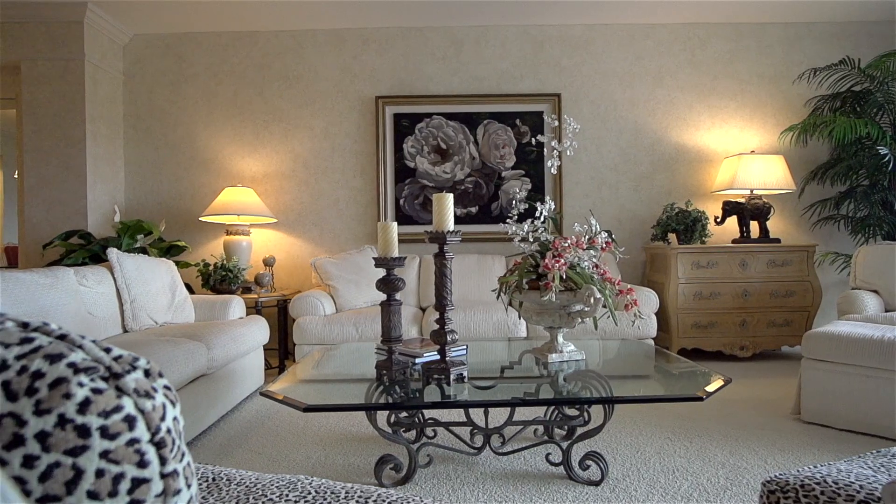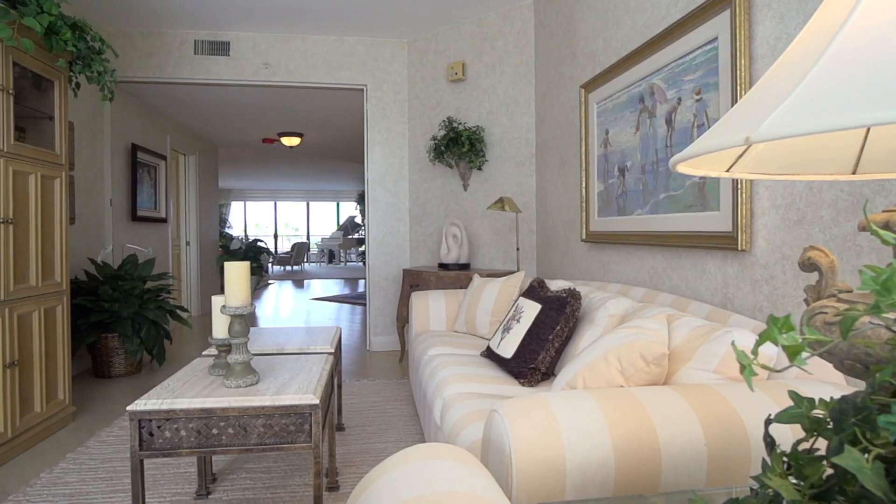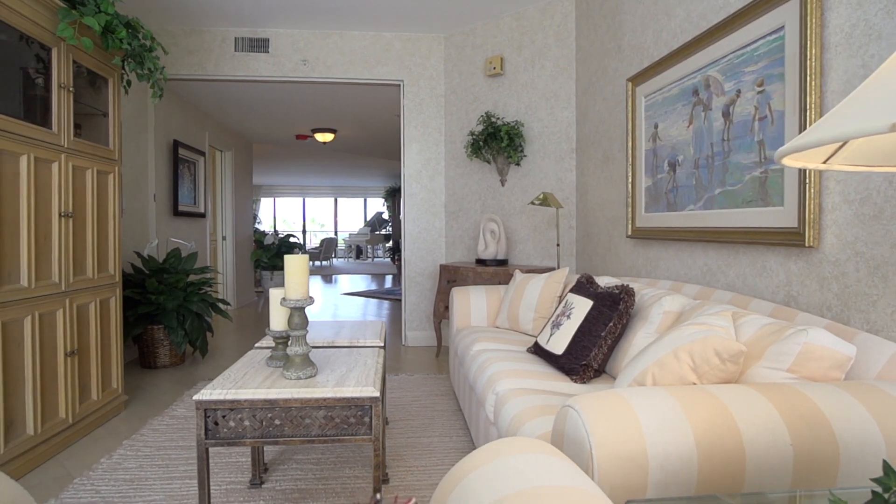This is just over 2,500 square feet. It's got the possibility of three bedrooms. The current owner is using the third bedroom as a den. It's really fabulous living at the Sanctuary.